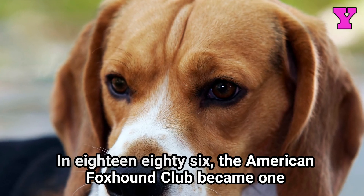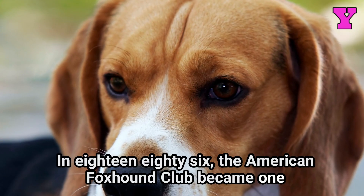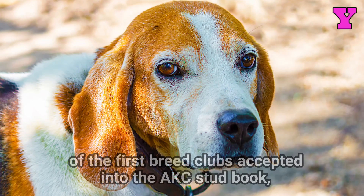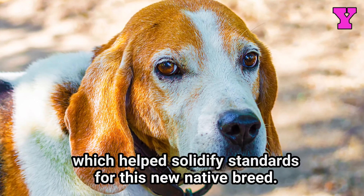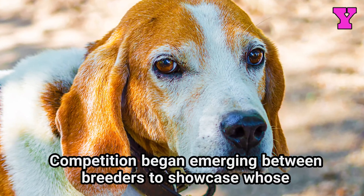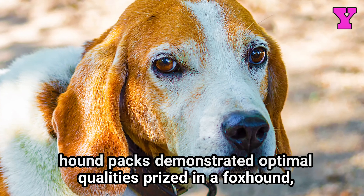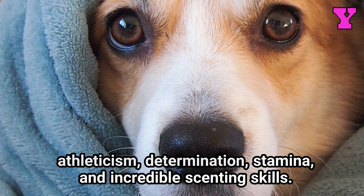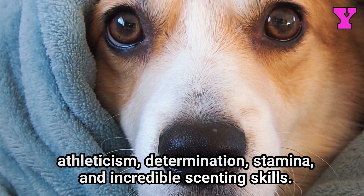In 1886, the American Foxhound Club became one of the first breed clubs accepted into the AKC Stud Book, which helped solidify standards for this new native breed. Competition began emerging between breeders to showcase whose hound packs demonstrated optimal qualities prized in a foxhound — athleticism, determination, stamina, and incredible scenting skills.